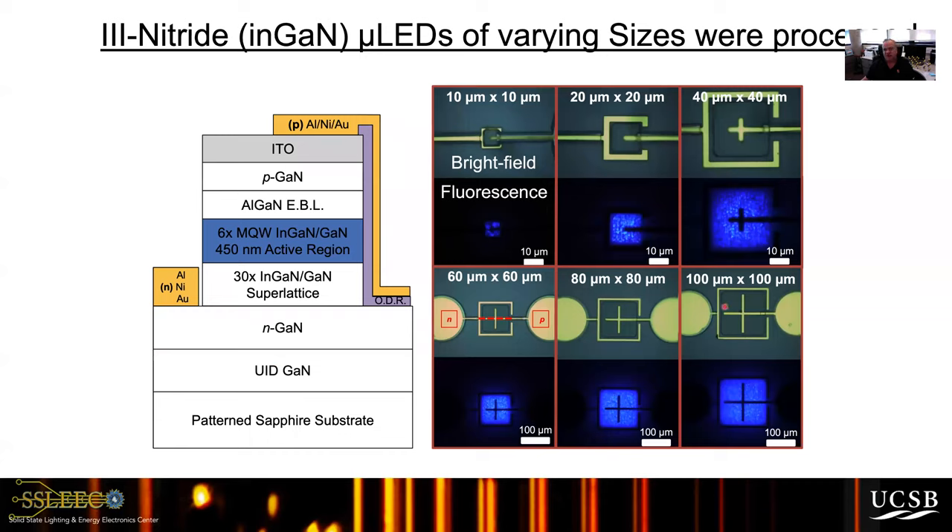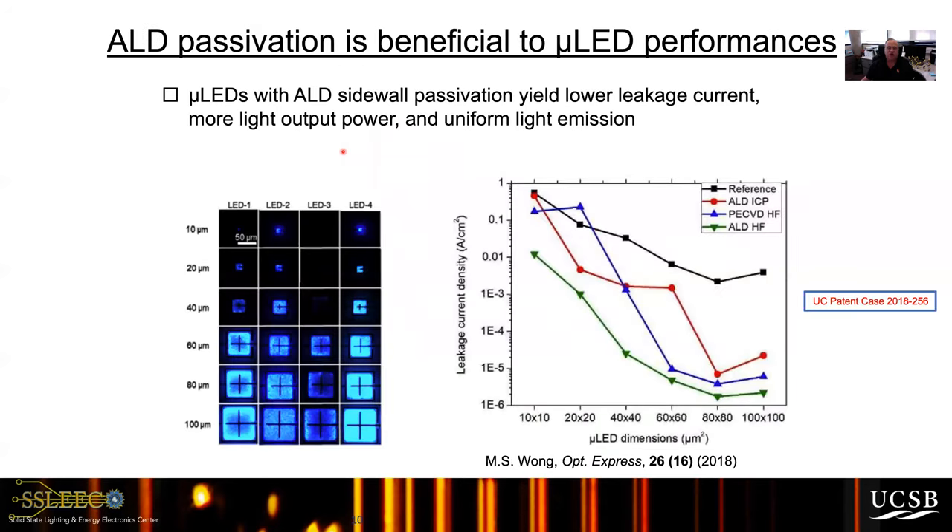Our first attempt at micro LEDs went from 100 microns down to 80, 60, 40, 20, and 10. As you start getting around 20 and 10 microns, the brightness of the LED is being reduced substantially. We looked at various ways of passivating the sidewall. The key issue is leakage current — the amount of current that does not go through the junction but leaks around the sidewalls. At 100 by 100 micron LEDs the sidewall leakage isn't too bad, but as you go to smaller dimensions the leakage current density rises dramatically because the sidewall perimeter area as a fraction of total area is increasing.